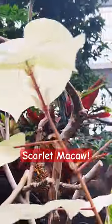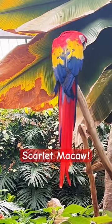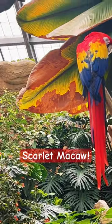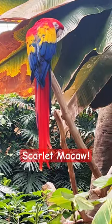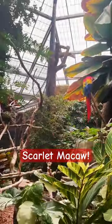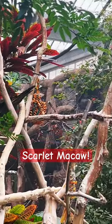This one is probably a red-fronted macaw from Bolivia originally. They are types of parrots, but they are quite lovely to look at, aren't they?